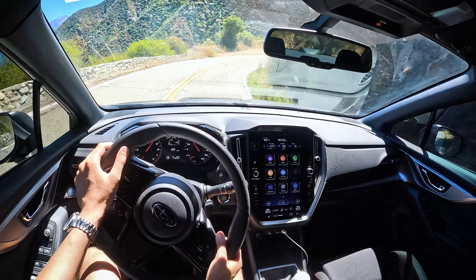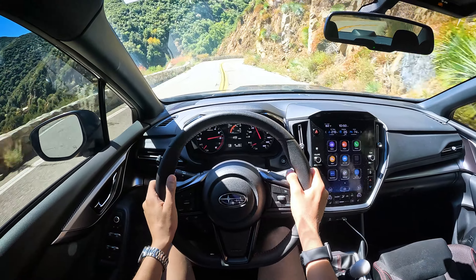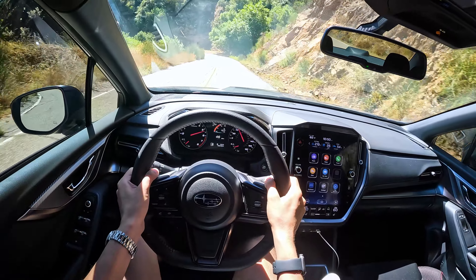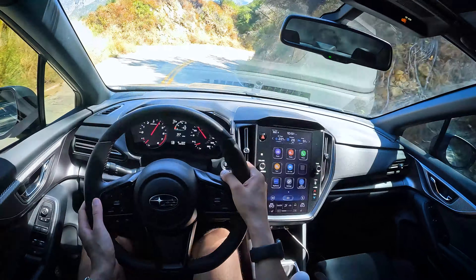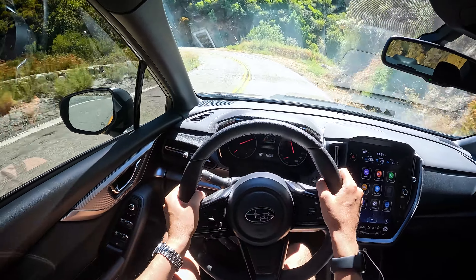On to the interior. Cobb shift knob, STI short shift kit. I appreciate that at least the temperature controls here are physical, but the piano black and the really large blocky screen, thick bezels — probably not going to age well. Pretty upright seating posture, which you'd expect. This is a four-door WRX, not a sports coupe. Just keep that in mind.